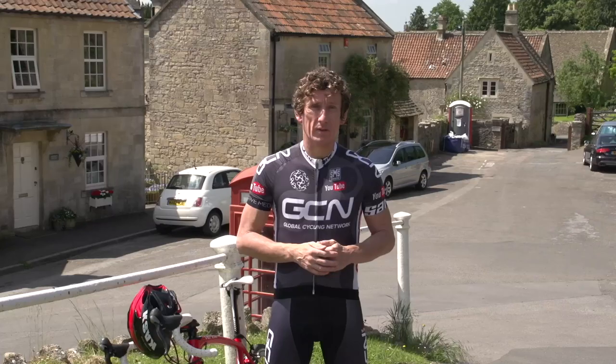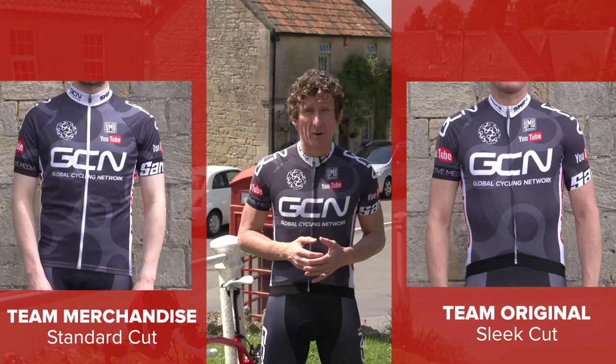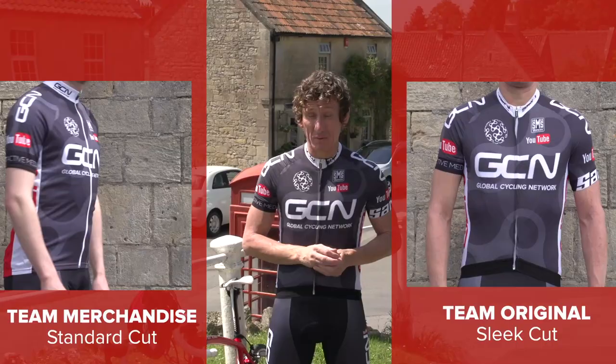Firstly, we're providing our clothing in two different types of fit. Team Original Sleek Cut is designed to fit close to the body to be as aerodynamic as possible, ideal if you're flying the flag for GCN in a race or a Gran Fondo. Or, for a more relaxed fit, Team Merchandise Standard Cut could be the one for you.